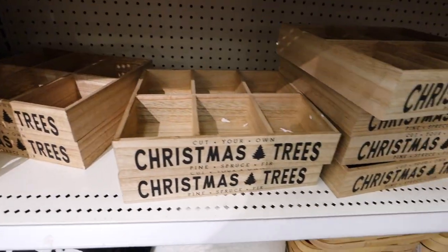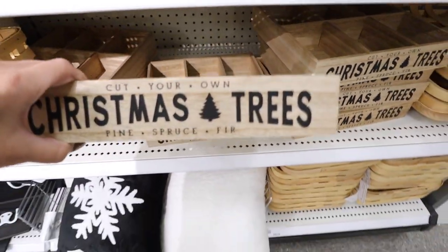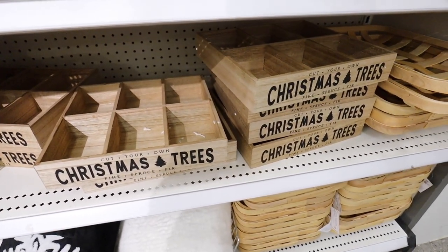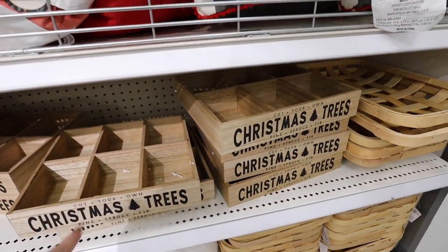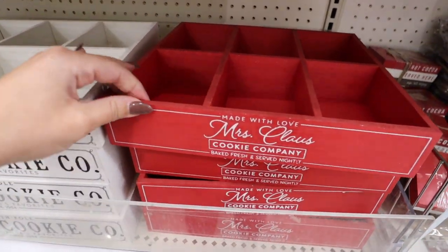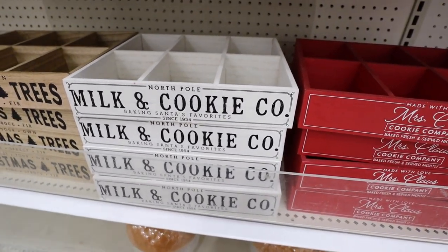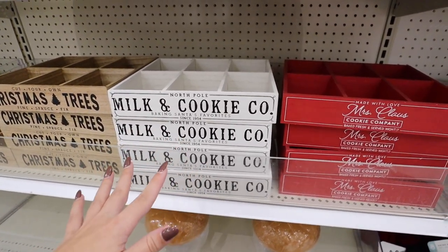People are literally losing their minds over these little trays — $5 a piece. They have two different patterns and people use them for Christmas cookies and organization. I'm honestly shocked I even found them because people are clearing the shelves. They have three designs: one that says 'Made with Love, Mrs. Claus's Cookie Company,' one that says 'Milk and Cookie Co. North Pole Baking Stand,' and the 'Cut Your Own Christmas Tree' one. These are so popular right now — if you see them and want one, don't wait.